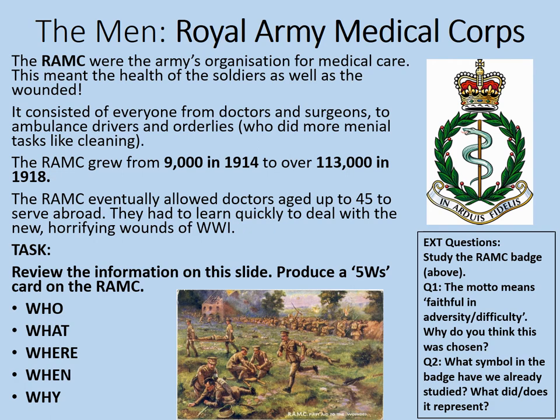So who were the Royal Army Medical Corps? It's the army's organisation in charge of medical care, both health and wounds. What did they do? Virtually everything related to that — doctors, ambulance drivers, orderlies, stretcher bearers. Where did they serve? As we can see with the doctors aged over 45 fact, they served abroad and in every theatre of war. When were they active? Throughout the war — there were 9,000 with the RAMC in 1914 and 113,000 by 1918. And why were they needed? Because of the scale of World War One, there were a lot of wounded men who needed help. We can see an example of the early work of the RAMC in the painting at the bottom — we can tell this is early in the war because they're not yet issued with steel helmets and the trenches are only temporary, so this is likely representing 1914.